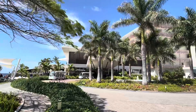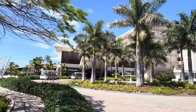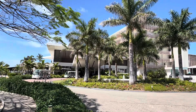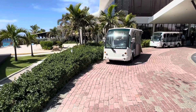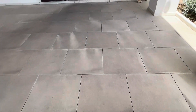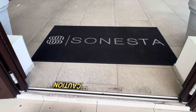Sonesta calls Ocean Point a resort within a resort, and from our experience, it really is. The Ocean Point lobby is gigantic with high ceilings and fans going to keep things as cool as possible because, in St. Martin, it stays pretty warm.